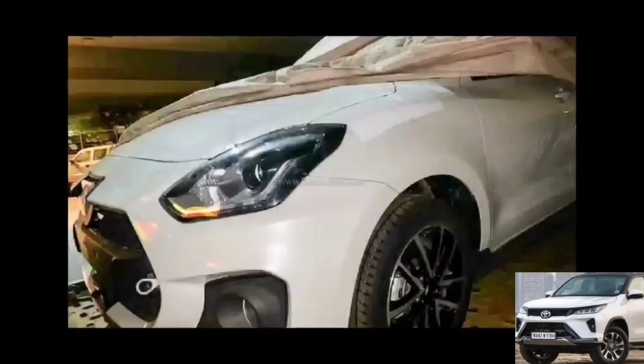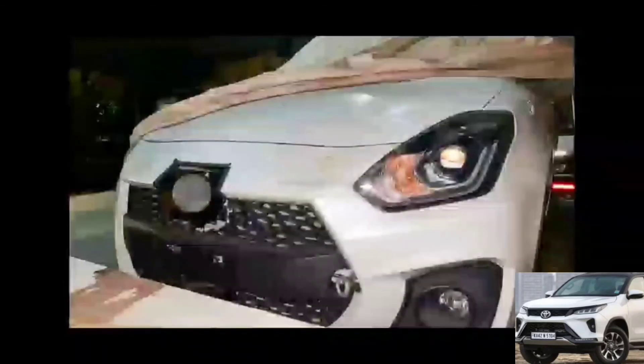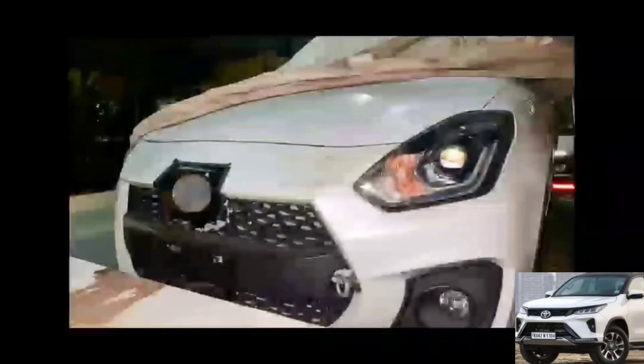If this model launches in India, it could compete with the Tiago JTP. However, the car as seen here may not make it to India in this exact form, so there is still speculation around the India-spec version.